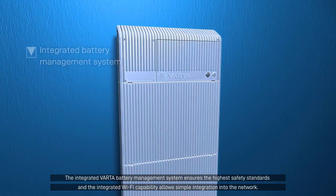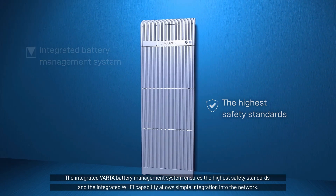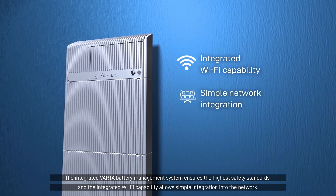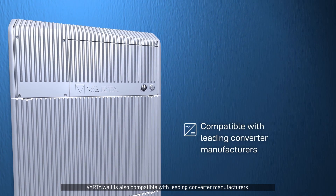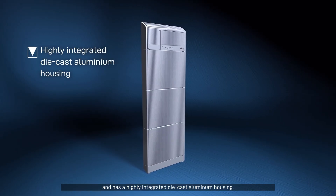The integrated Varda battery management system ensures the highest safety standards, and the integrated Wi-Fi capability allows simple integration into the network. Varda Wall is also compatible with leading converter manufacturers and has a highly integrated die-cast aluminum housing.